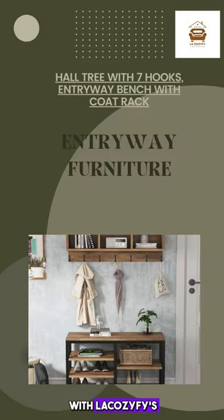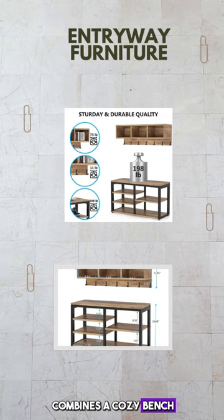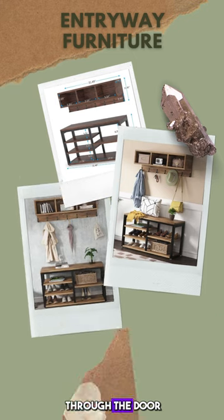Elevate your entryway's appeal with Lacazify's Paltree, featuring a convenient blend of style and functionality. This meticulously crafted piece combines a cozy bench with a coat rack boasting seven hooks, promising a warm welcome every time you walk through the door.